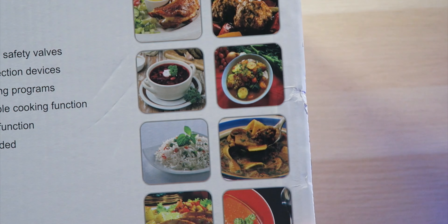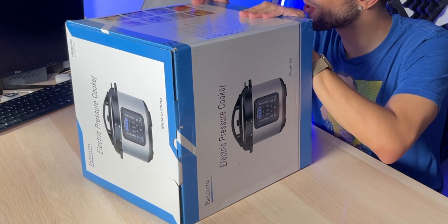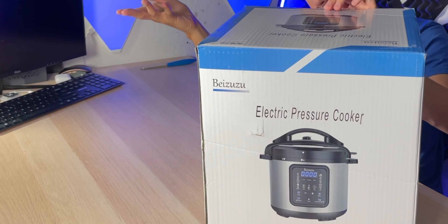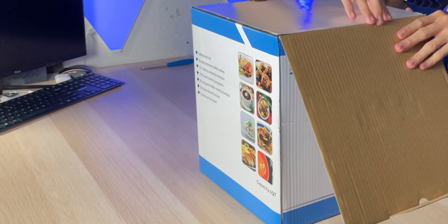Just look at all these different meals you can prepare inside of this six-quart capacity pressure cooker. The box looks pretty nice, but also pretty mediocre — but it's what's on the inside that matters. Let's find out.